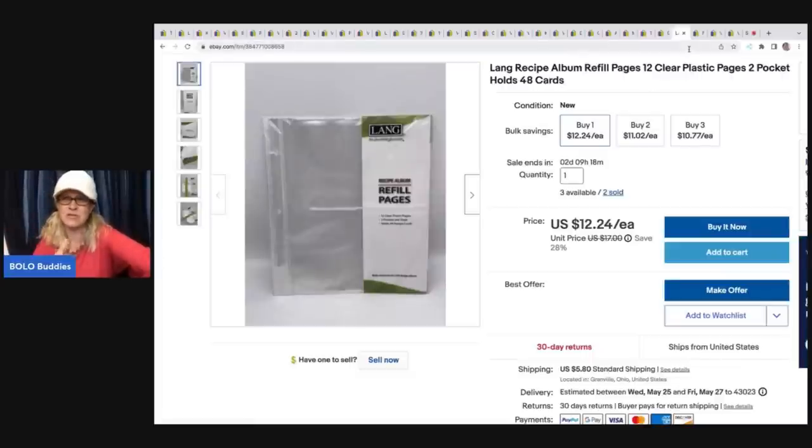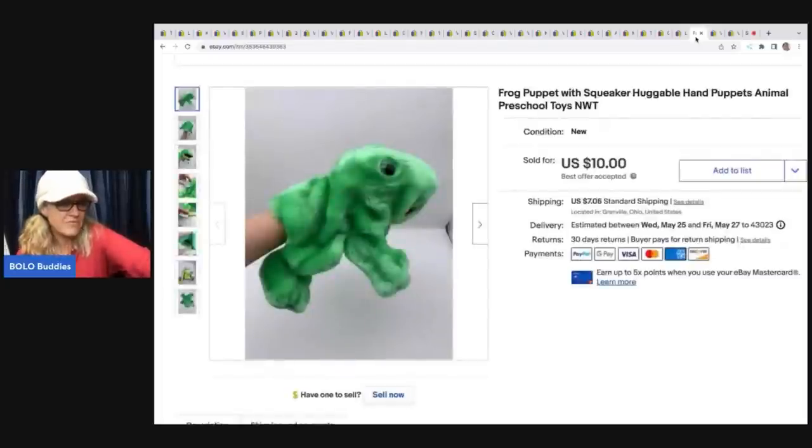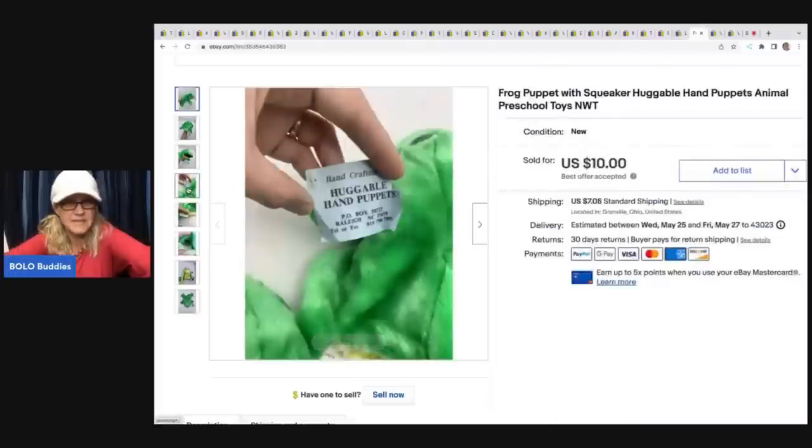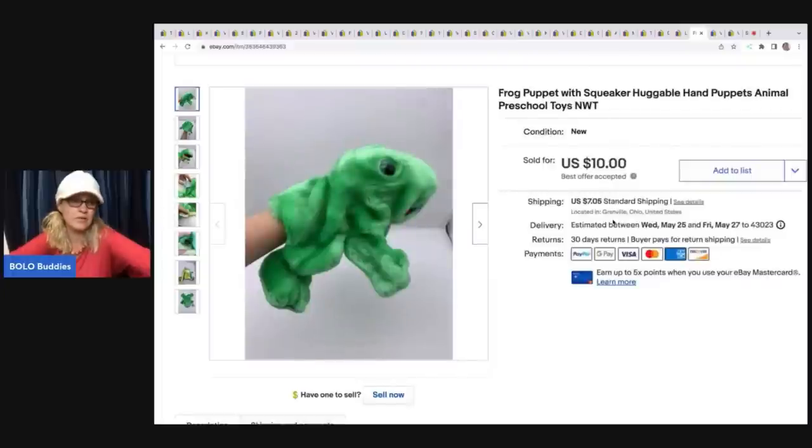This is a frog puppet with a squeaker — it's a huggable hand puppet, handcrafted. Maybe 'Huggable' is the brand; it wasn't really branded. I got it at a garage sale for a quarter. I thought it was cute, sold it for $10, and the buyer was all in for $18.29.